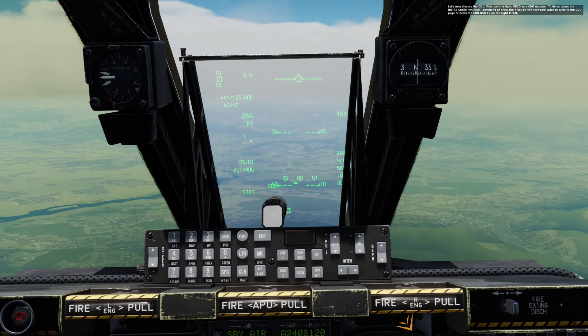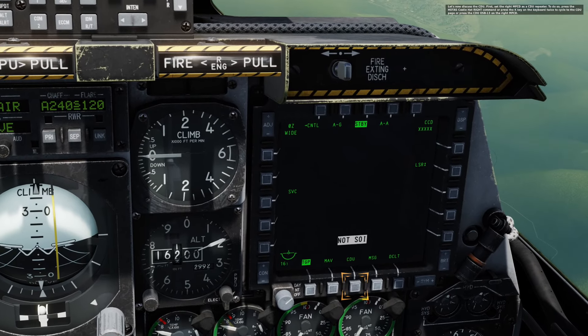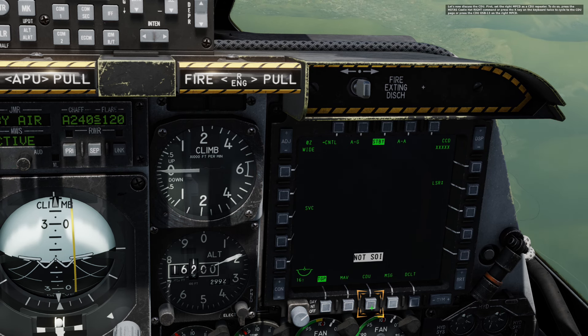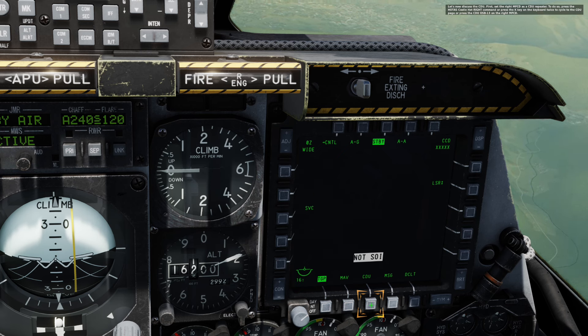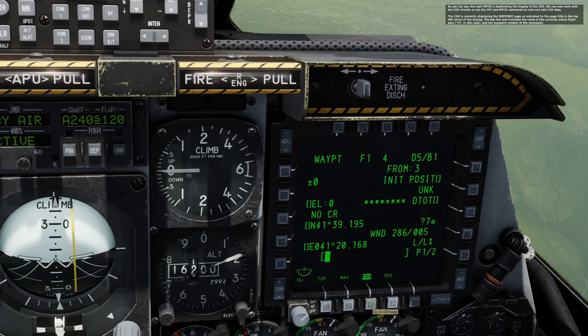Let's now discuss the CDU. First, set the right MFCD as a CDU repeater. To do so, press the HOTAS Cooley hat right command or press the K key on the keyboard twice to cycle the CDU page. Or press CDU OSB 13 on the right MFCD. As you can see, the right MFCD is now duplicating the display of the CDU.